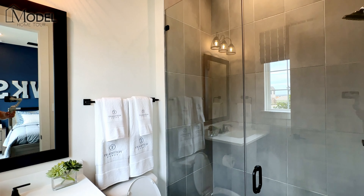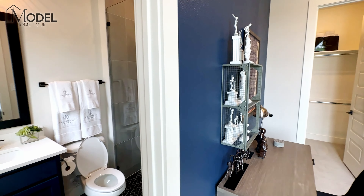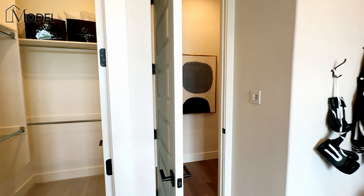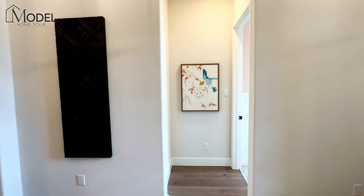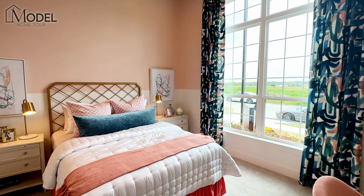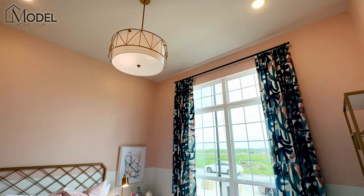Each bedroom here has its own full en-suite bath. Tradition Homes has done a fabulous job with this particular model — their choices, their finishes. They've done some bold colors here as well that you'll see throughout. This first bedroom, with a split bedroom floor plan, would be a great guest suite. Directly across the hall is bedroom number two — large furniture and still so much walking space in this room.